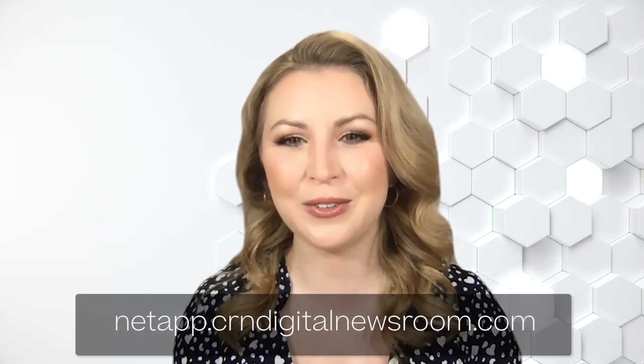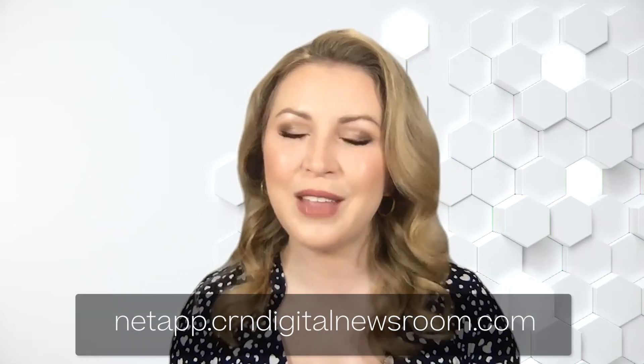Thank you so much for joining me today, Ricky. And thank you at home for joining us. If you'd like to learn more about what we've discussed here or how to become a NetApp partner, you can visit the web address on your screen. I'm Katie Bovoso. Thanks for watching.